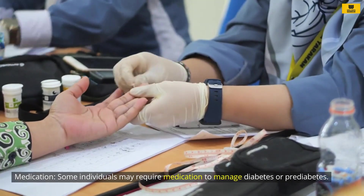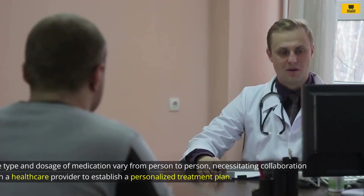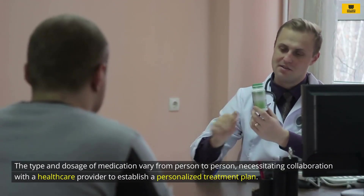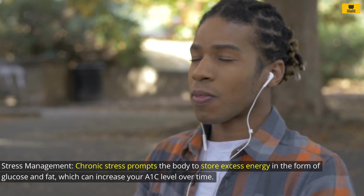Medication: Some individuals may require medication to manage diabetes or pre-diabetes. The type and dosage of medication vary from person to person, necessitating collaboration with a healthcare provider to establish a personalized treatment plan.